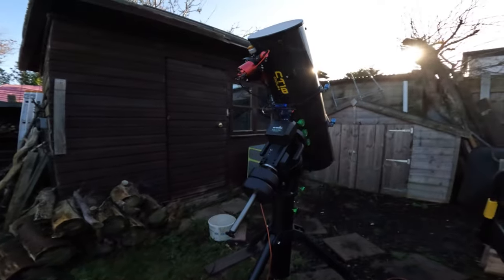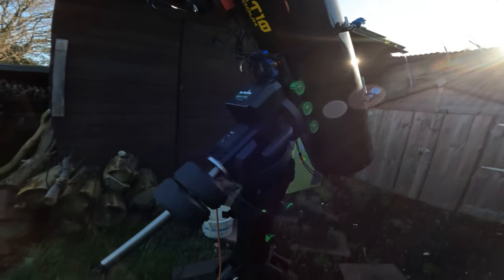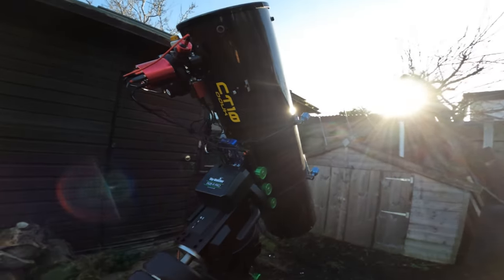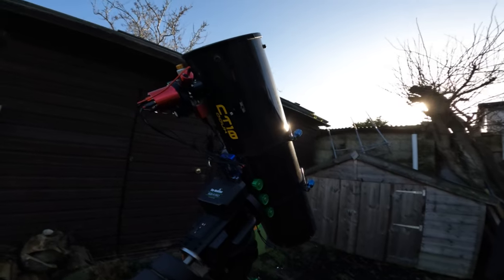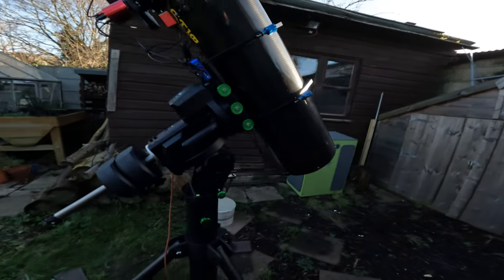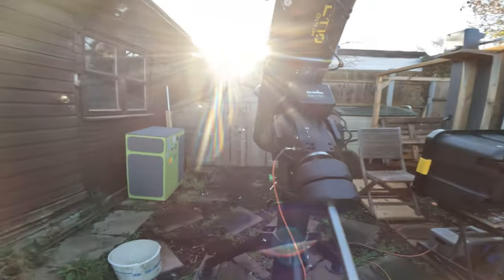Hi everyone and happy new year! I'm feeling that 2022 is going to be a good year for me, and I've started it off with a new purchase - an EQ8R Pro mount. When I bought my CT10 I always knew I'd need a bigger mount, because the EQ6R Pro, although it handled the scope fine, if there was a bit of a breeze it would affect it and lose subs. It was guiding at its limit.